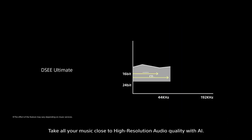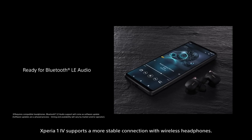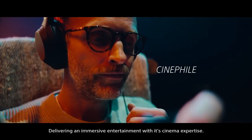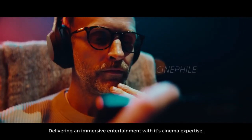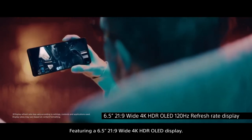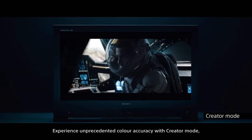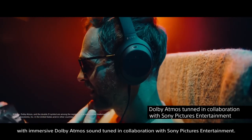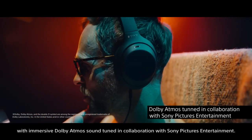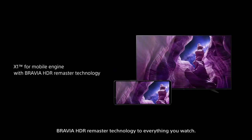Take all your music close to high resolution audio quality with AI. Xperia 1 Mark IV supports a more stable connection with wireless headphones. Delivering immersive entertainment with its cinema expertise, featuring a 6.5-inch 21:9 wide 4K HDR OLED display. Experience unprecedented color accuracy with creator mode, immersive Dolby Atmos sound tuned in collaboration with Sony Pictures Entertainment, and the brightest 4K display with Bravia HDR remaster technology.